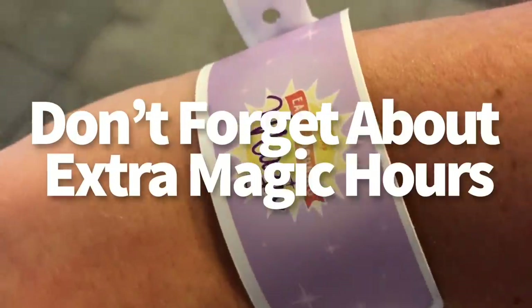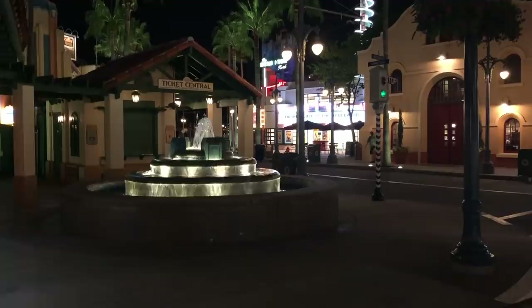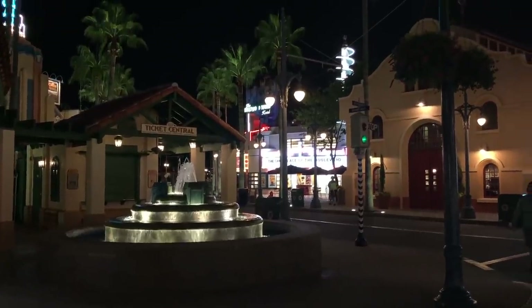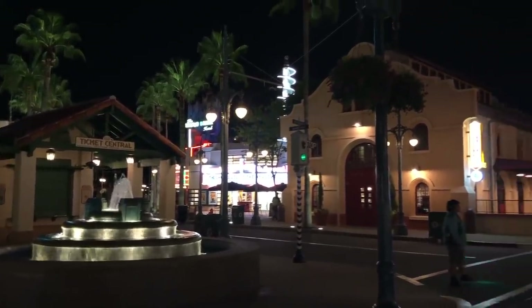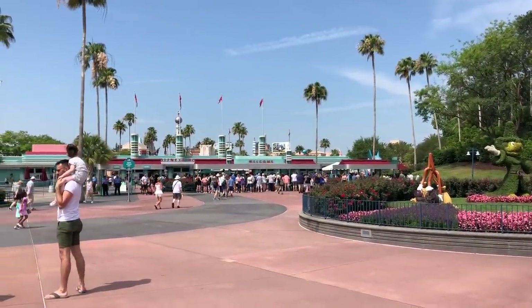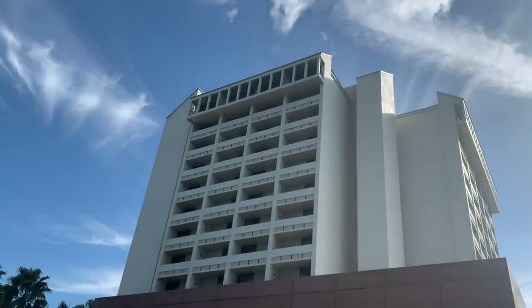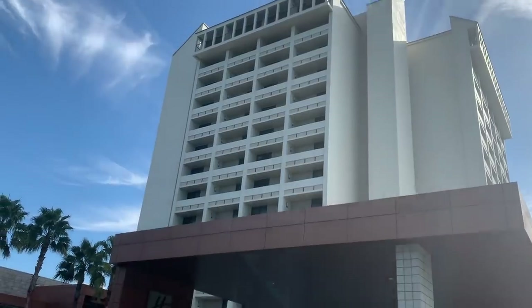Number two, don't forget about extra magic hours. Extra magic hours are an awesome perk for Disney hotel guests that give you extra time in the parks before they officially open to the public, either for an extra hour in the morning or usually two extra hours at the end of the night. You definitely want to keep tabs on park hours and know exactly when the park is opening for you. If you're off-site, you won't be able to use extra magic hours unless you're at one of the good neighbor hotels that offers that perk.